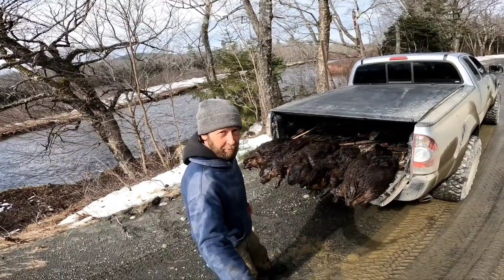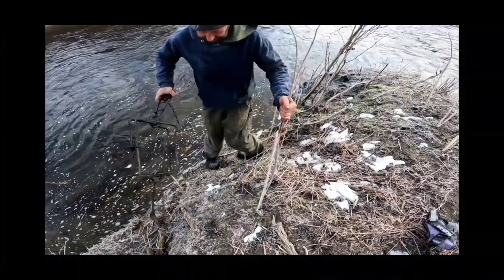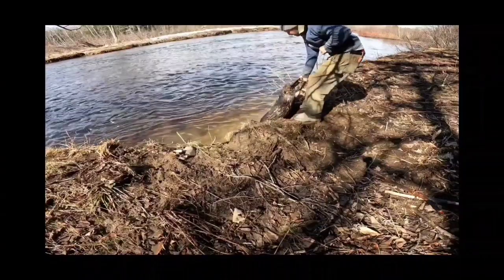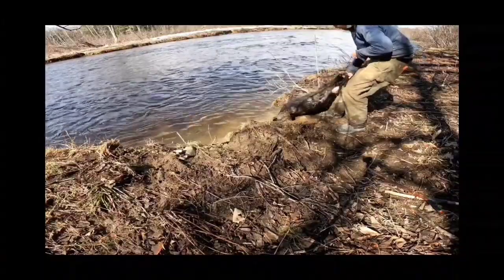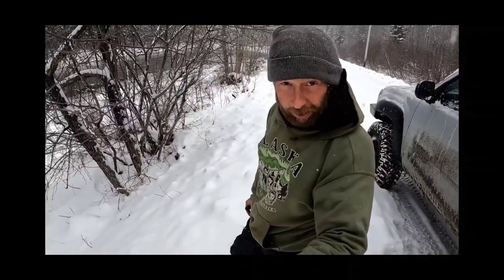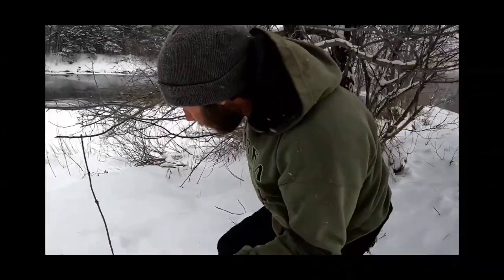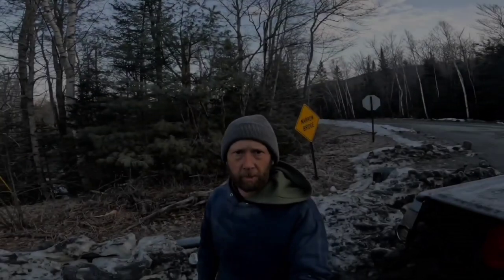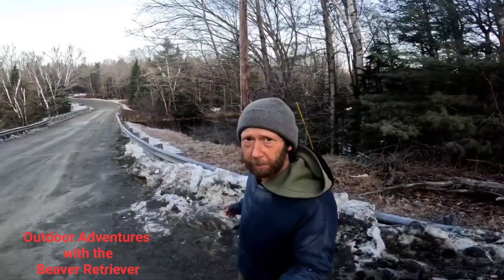On today's adventure with the beaver retriever. Check out that beaver. It's supposed to get two feet of snow today, so I'm not messing around with my traps here. We're off checking some traps and setting some new ones.